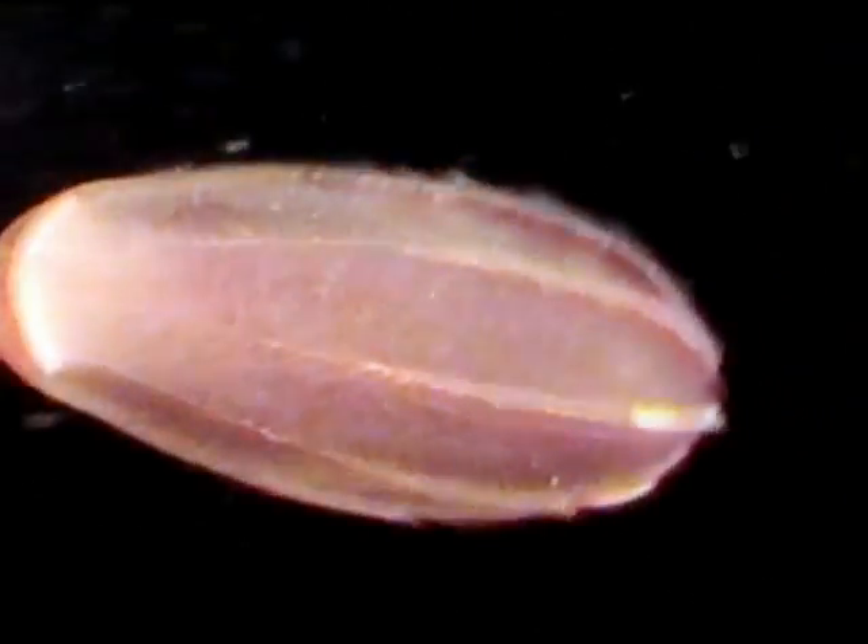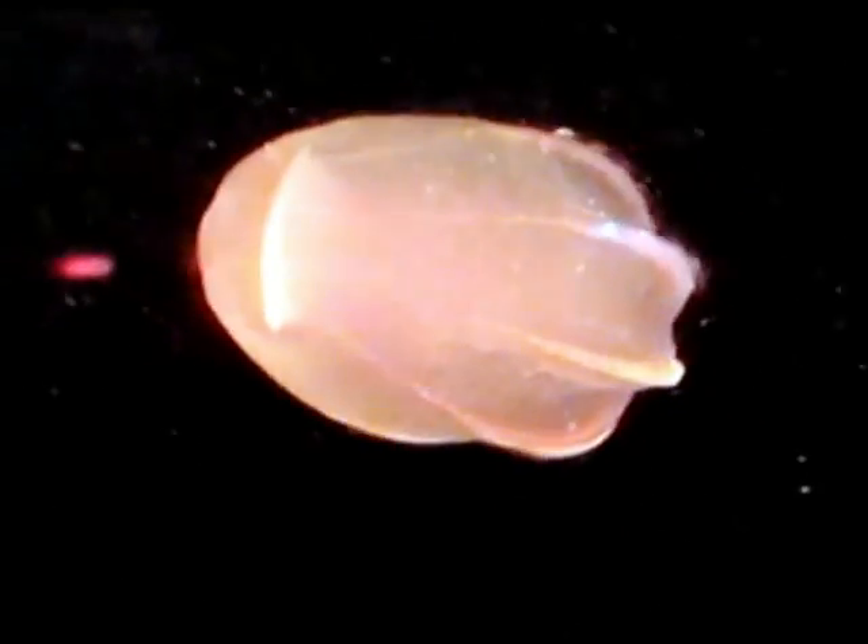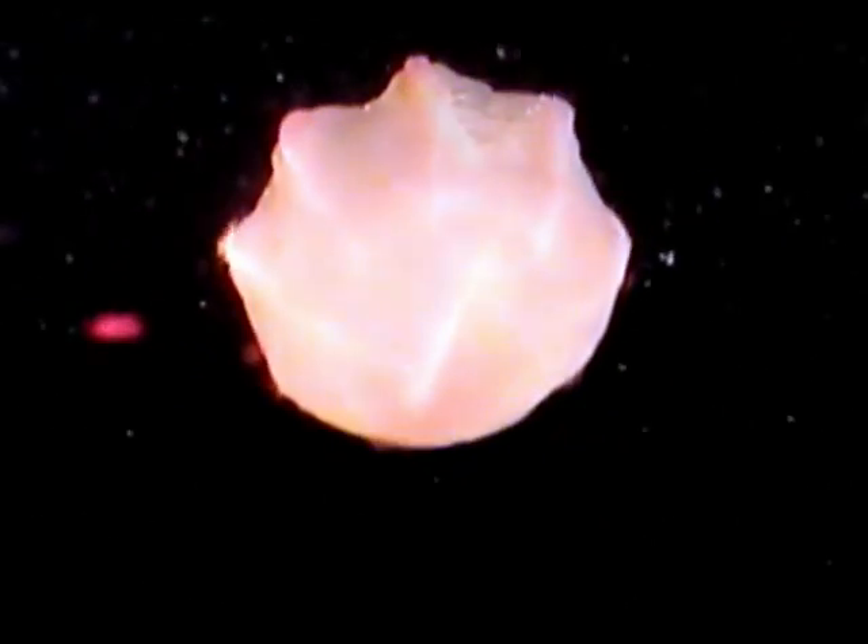Comb jellies, also called ctenophores, from the Greek for comb bearers, are so named for the eight rows of comb-like cilia with which they propel themselves.